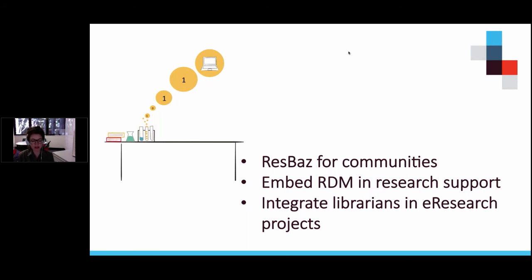We embed research data management by offering training in open source tools and software where things like version control are integrated, such as in GitHub. RDM workshops were the second most popular item in our Research Bazaar expression of interest form — we don't normally get more than 40 people registering for regular RDM workshops. UTS has also established a joint steering committee in e-research and research data management training at the executive level to embed RDM across a broader spectrum of specialised research support and data science services.